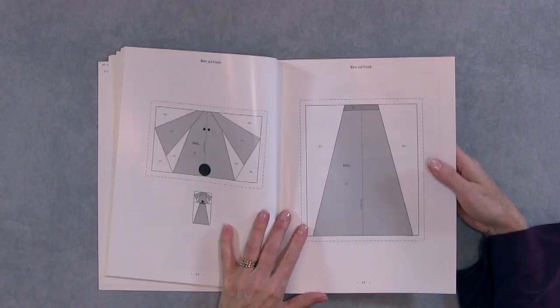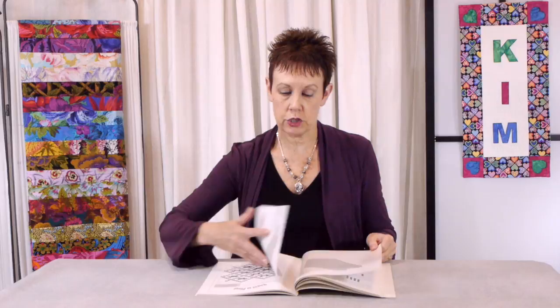One of the things I like in this book is the fact that the patterns for paper piecing are at 100%, so you don't have to worry about enlarging those to make the project.